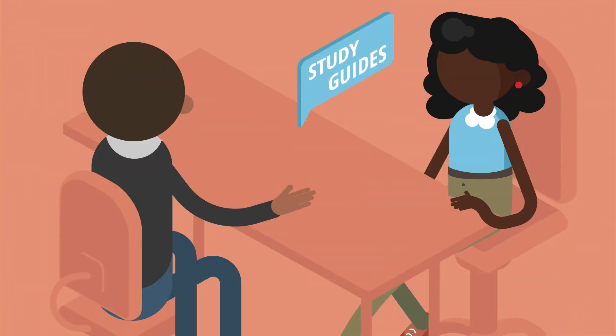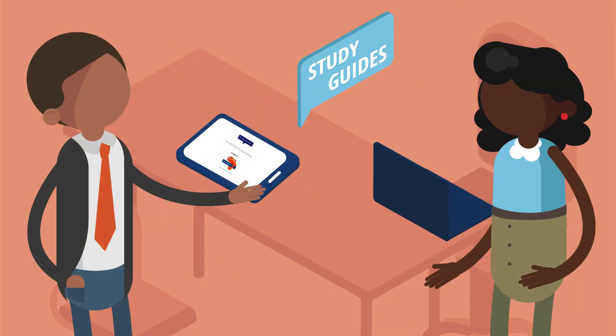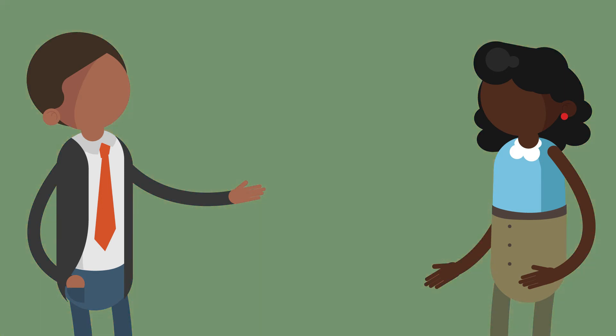Do your learners need some extra help studying? All our study guides for grades 10–12 are totally free. You can download them directly from our website.